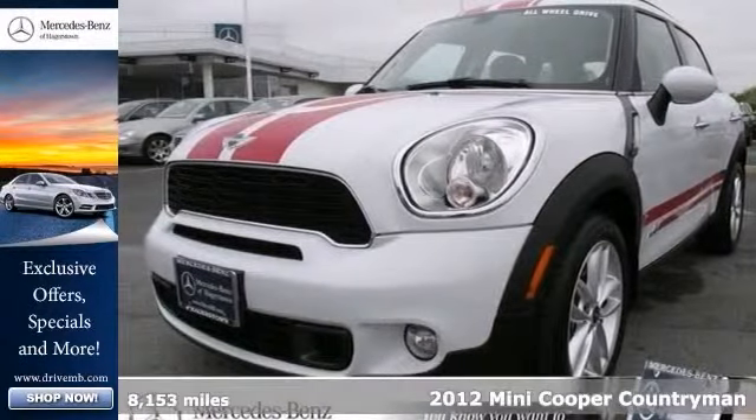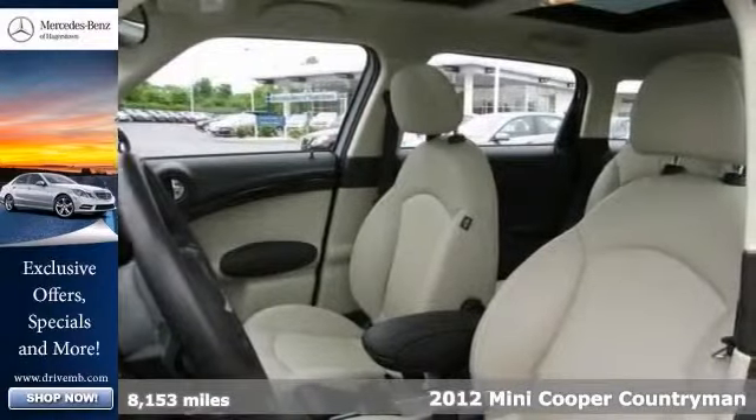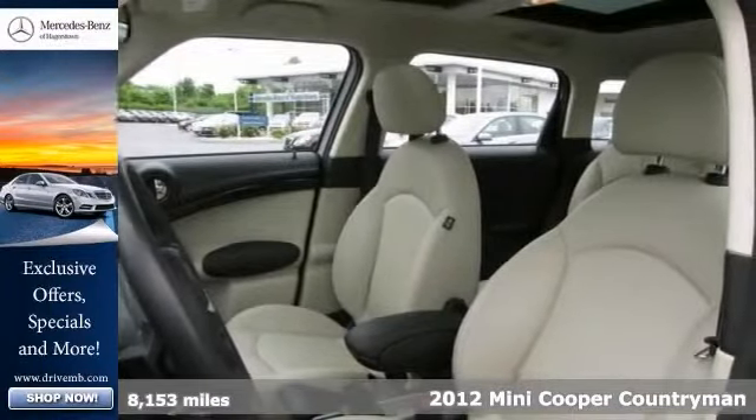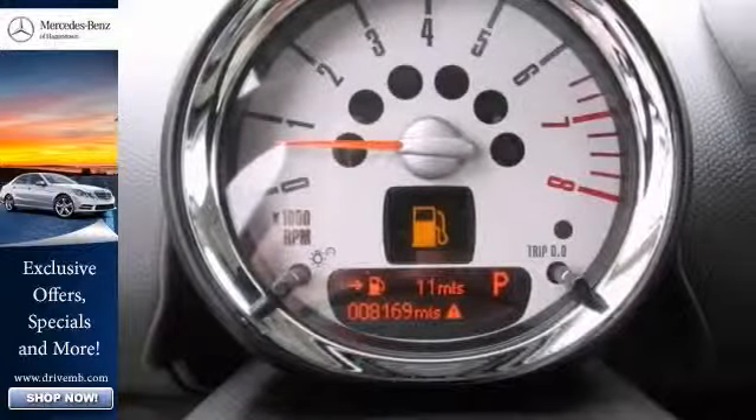Here's a one-owner 2012 Mini Cooper Countryman S. This vehicle has a lot to offer, including all-wheel drive, heated leather seats, and a cold-weather package. It also features iPod input, keyless entry, and start.